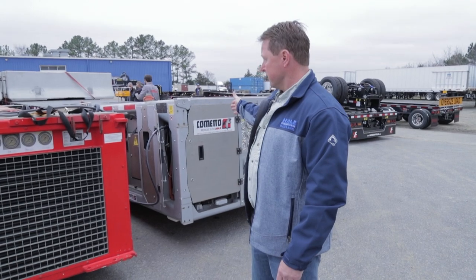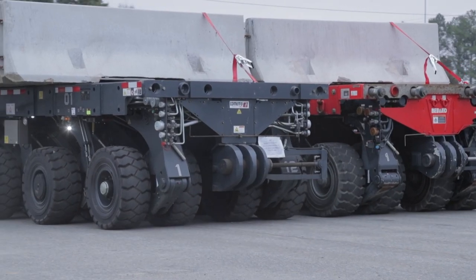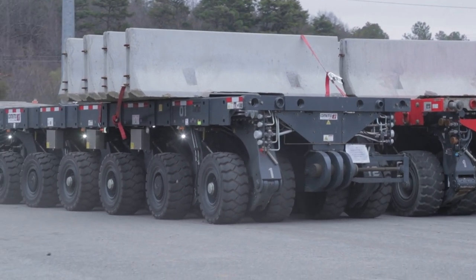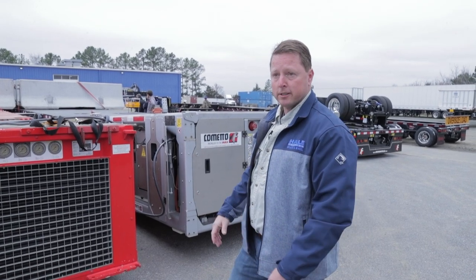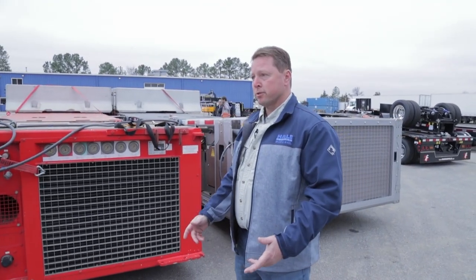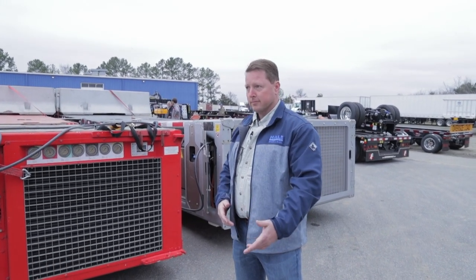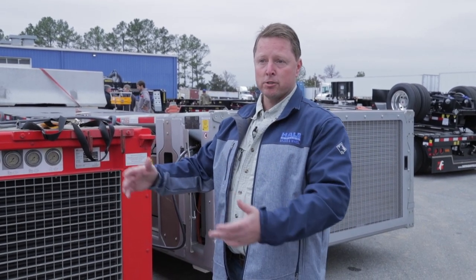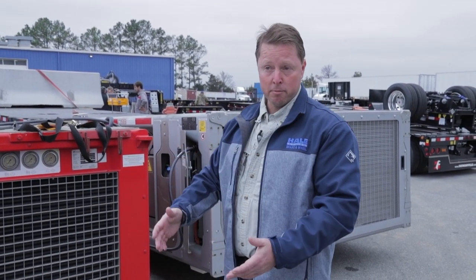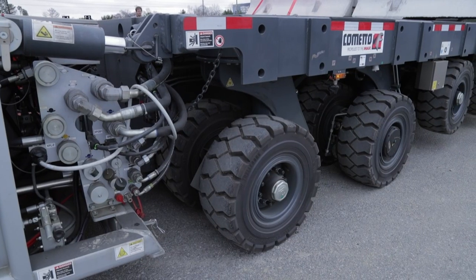We have the Commeto product paired up with a product made by a different manufacturer — different modules, different power units — and the sync box actually allows communication between the two units so both work in sync. For customers, if you have a yard full of brand A and have a chance to bid a job that requires twice as many lines, instead of having to purchase more of the same brand you can rent or purchase a different manufacturer and use them in conjunction together to get that job.